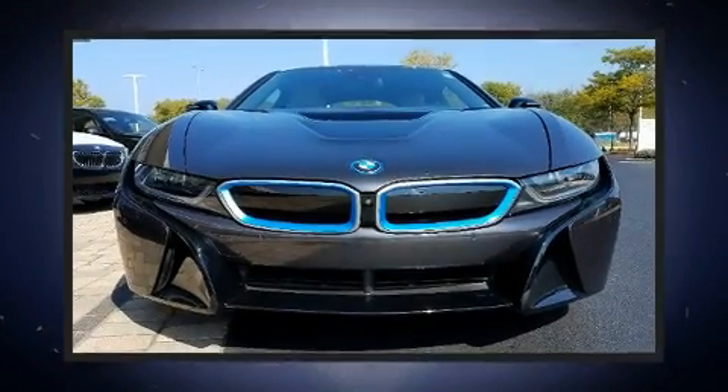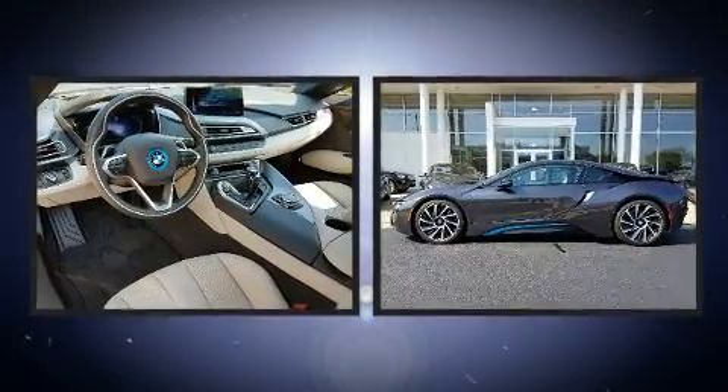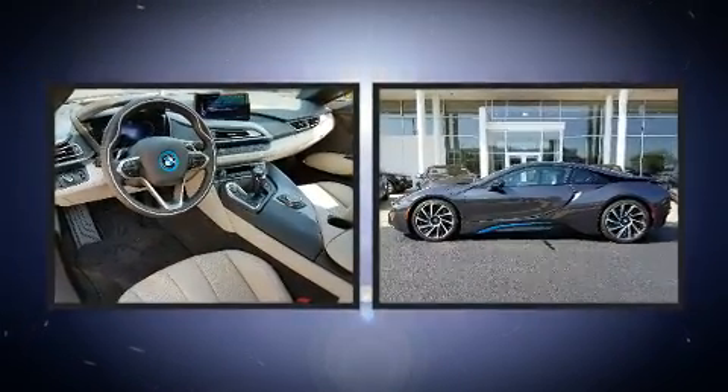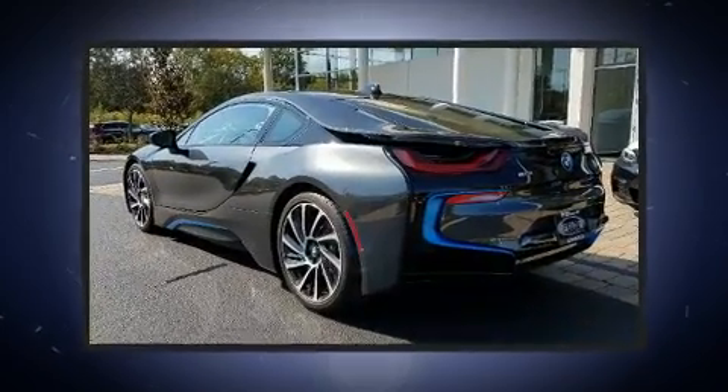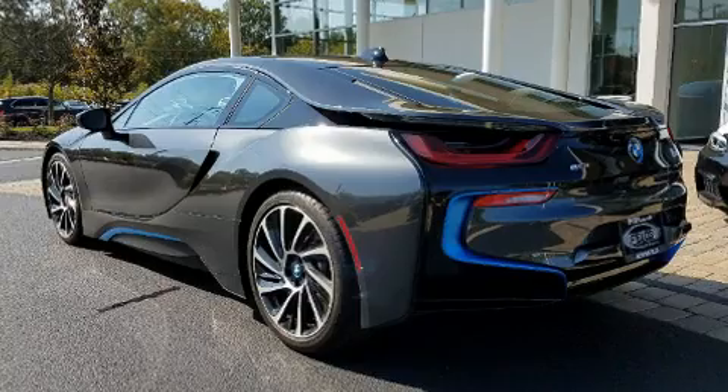The 2014 BMW i8 — BMW made sure to keep road handling and sportiness at the top of its priority list. Smooth gear shifts are achieved thanks to the efficient three-cylinder engine, and for added security, dynamic stability control supplements the drivetrain.